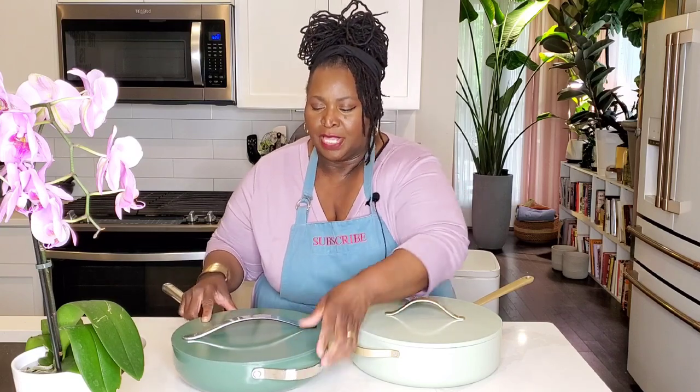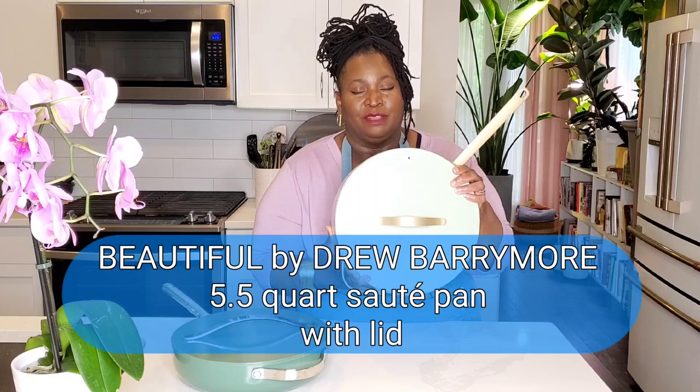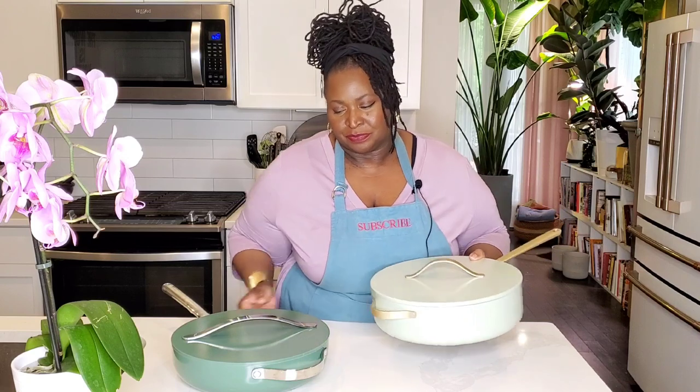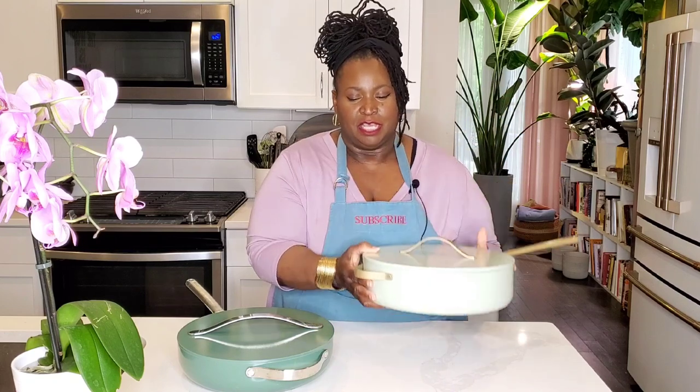Not long after Carraway Cookware came out and was very popular, a very similar-looking covered saute pan came out. This one is Beautiful by Drew Barrymore, sold exclusively through Walmart. Now, some might call it a dupe. I won't say copy, but it looks strikingly similar to the Carraway Cookware that was released before it.